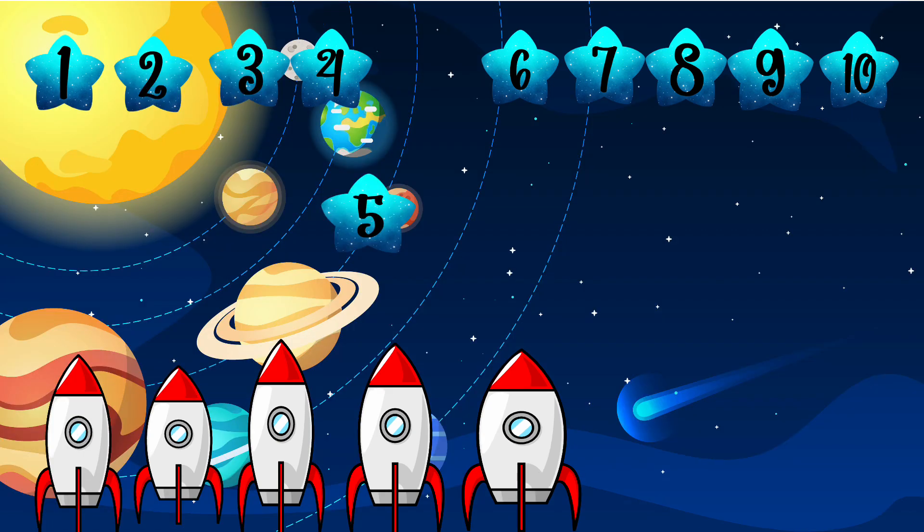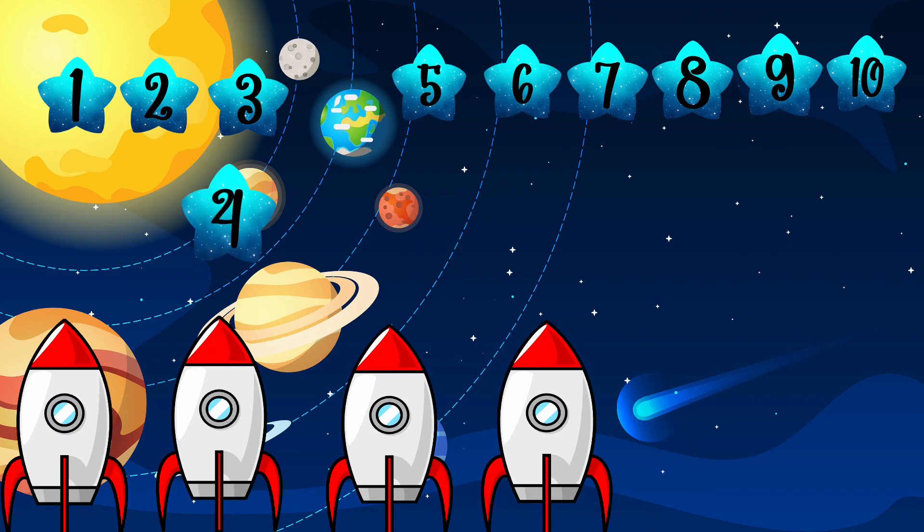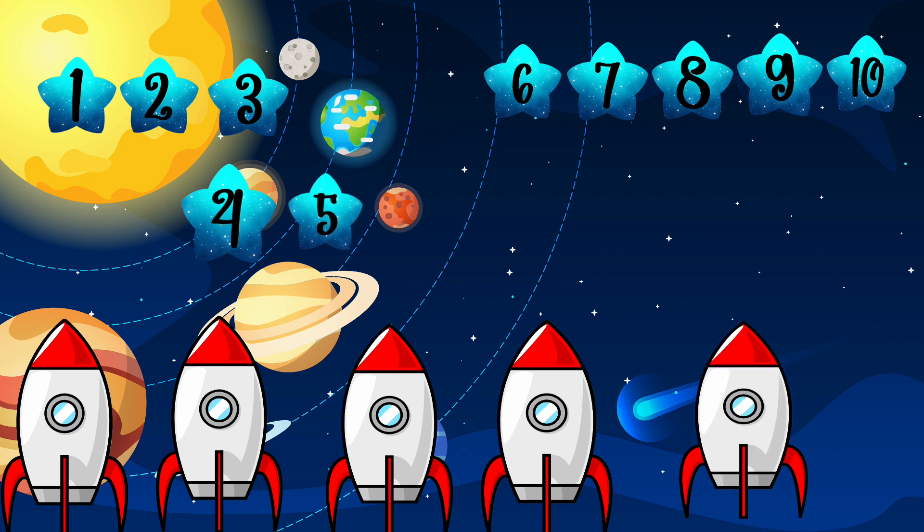Now we have five rockets here and number five. What is one more than five? Now we have four rockets and number four. What is one more than four? Well done — it is five! One more than four is five.